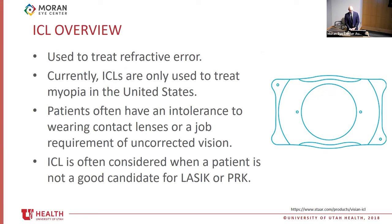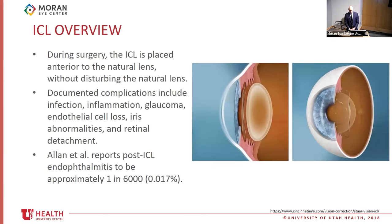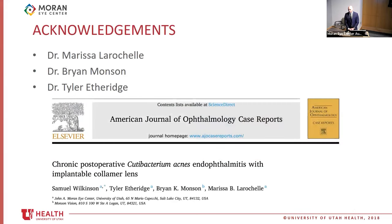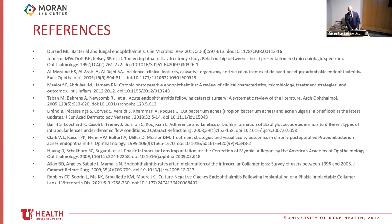Patients present with decreased vision and eye pain, typically with AC cell and white plaques on ocular implants. Diagnosis is made by vitreous culture or PCR. The first reported case had a positive PCR and a negative culture — the opposite of our case. C. acnes endophthalmitis is treated with vancomycin, and removal of implants is often necessary due to biofilm formation. In many post-cataract cases with C. acnes, a capsulectomy has also been required. ICLs can be used to treat refractive error — in the US, currently only for myopia. Known ICL complications include infection, inflammation, glaucoma, endothelial cell loss, iris abnormalities, and retinal detachment. We published this in the American Journal of Ophthalmology Case Reports.